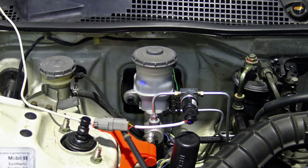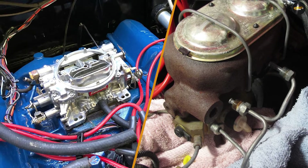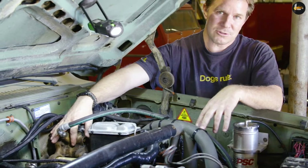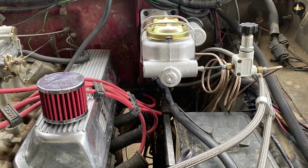Here's a comparison of their features. Functionality: the vacuum boost system uses engine vacuum to provide the power needed to operate the brake booster, which in turn provides extra force to the master cylinder to increase braking power. The hydro boost system, on the other hand, uses hydraulic pressure from the power steering pump to operate the brake booster.